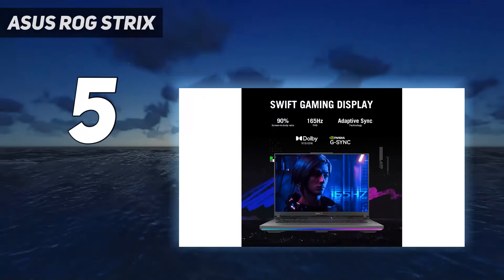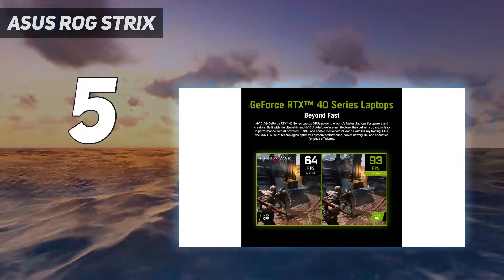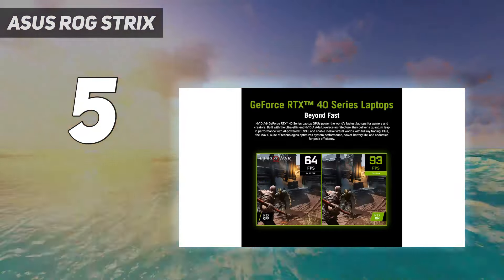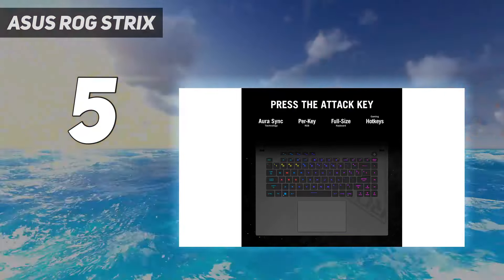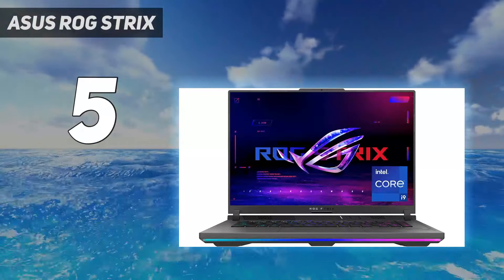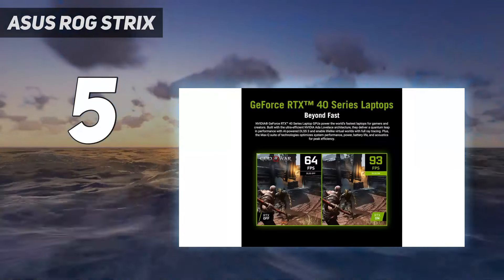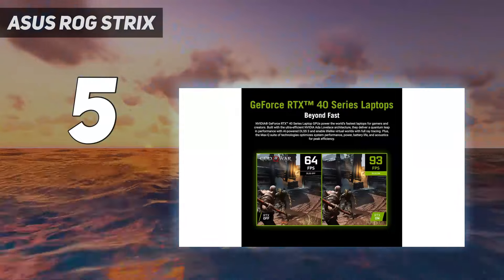We appreciated the Strix's battery life — it lasted 8 hours and 49 minutes on our battery test — as well as the RGB keys with 2 millimeters of travel. The laptop's lid is aluminum but the rest is plastic. In our time with the laptop, not once did we think the ROG Strix G16 felt cheap.